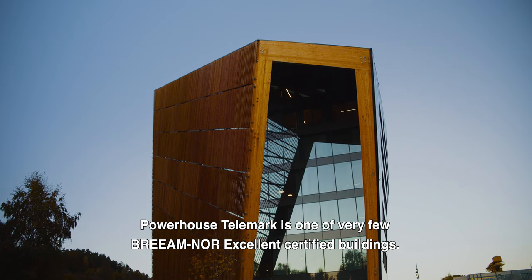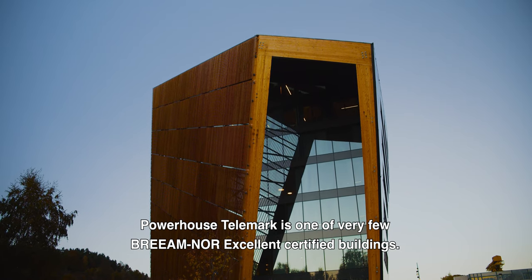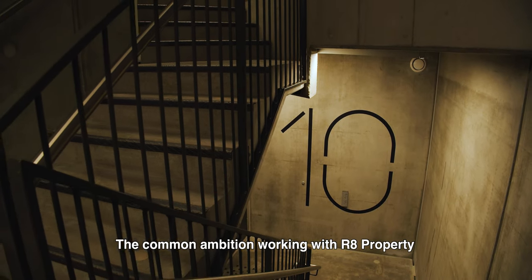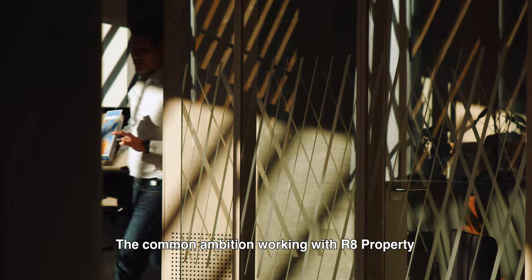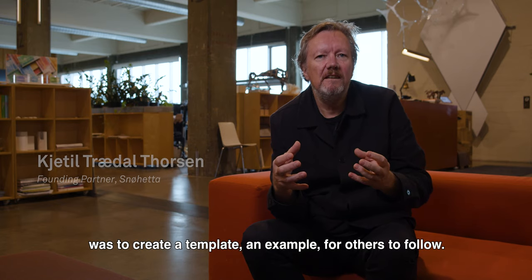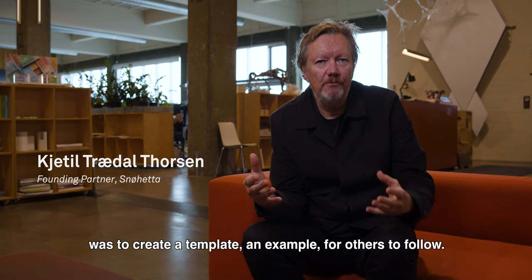Powerhouse Telemark is one of very few BREEAM-NOR Excellent certified buildings. The common ambition working with 8 Properties was to create a template, an example for others to follow.